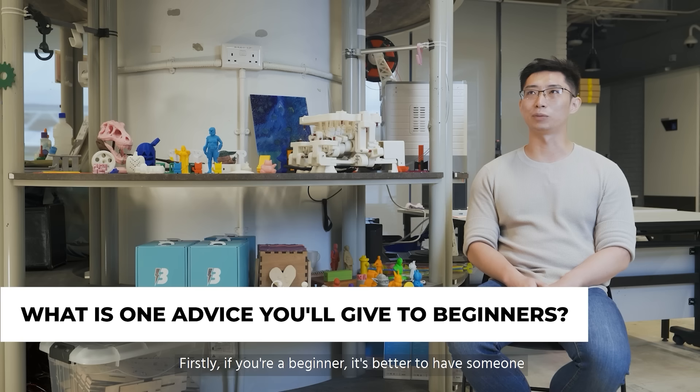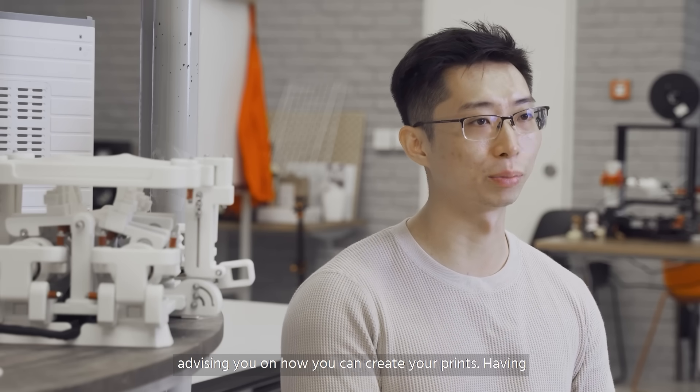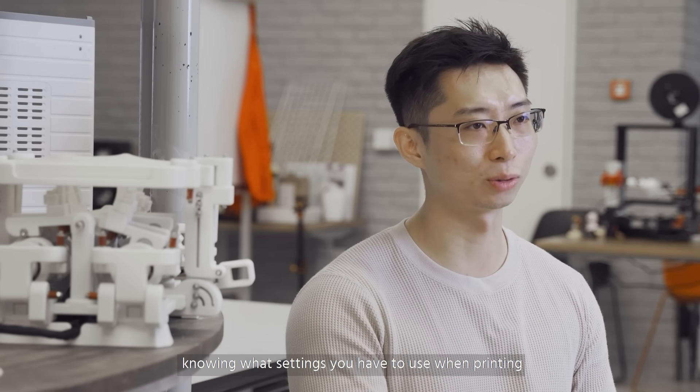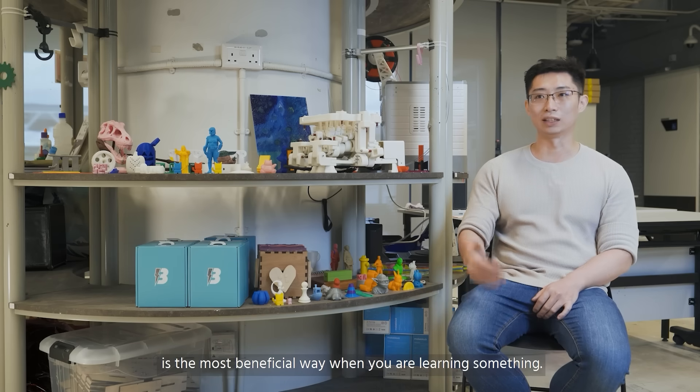Firstly, if you are a beginner, it's better to have someone advising you on how you can create your prints. Having people or maker coaches to teach you on the essentials of knowing what settings you have to use when printing is the most beneficial way when you are learning something.